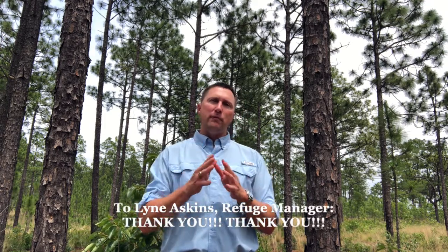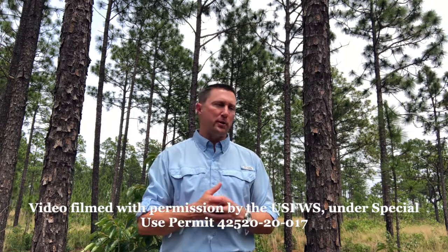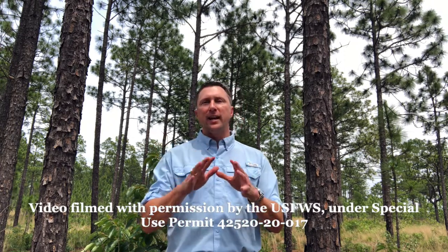People drive by here and all they see are pine trees and then they dismiss it. But there's so much more to this refuge, and we're going to look at some of the extraordinary stuff. Before I go any further, I want to thank the refuge manager, Len Askins, for approving a special use permit for me to film here today. Everything I do today is under that special use permit.